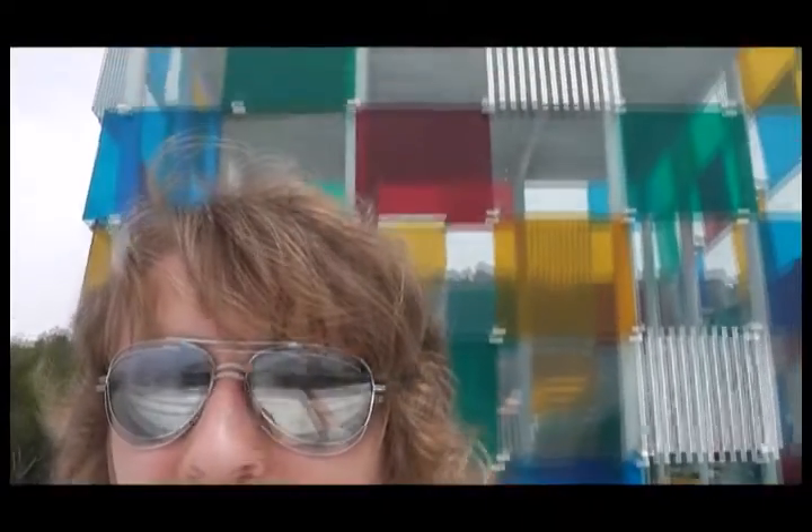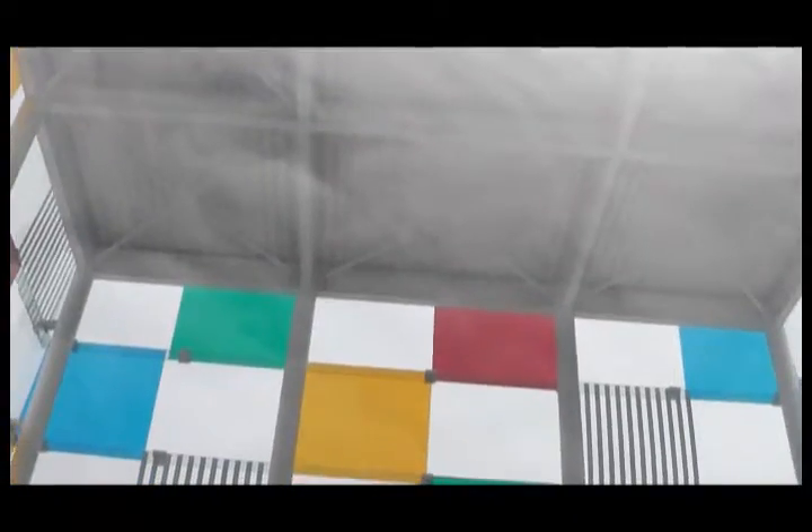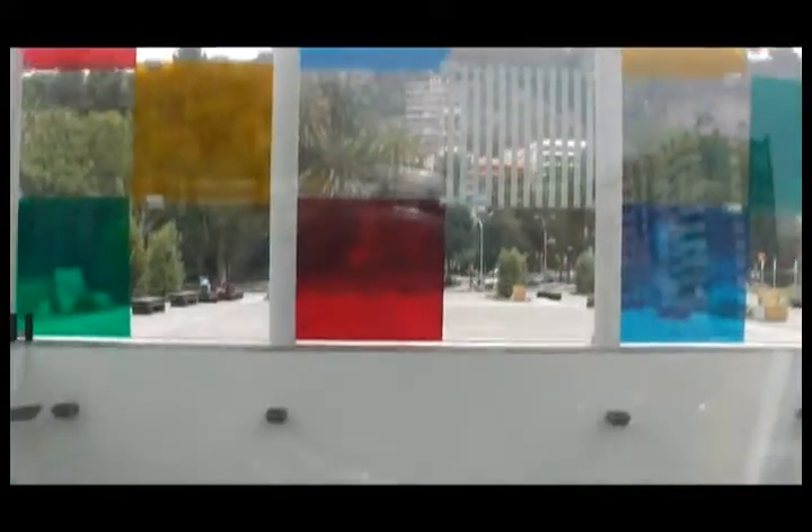I found this quite interesting actually, and I thought I'd come and visit it, but it's kind of a bit of a disappointment inside. This is the inside of the building — as you can see, there's nothing actually in there, so it's a bit disappointing.